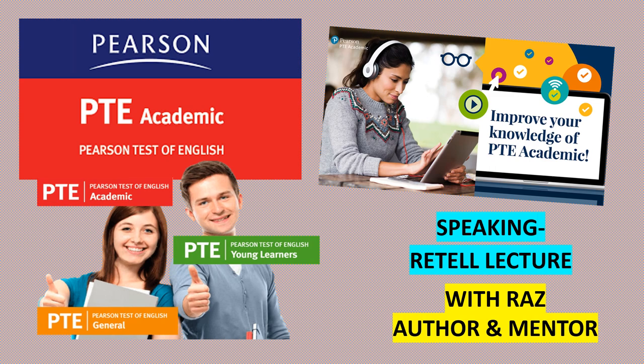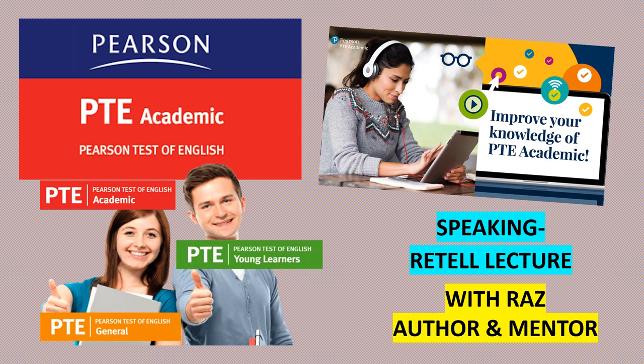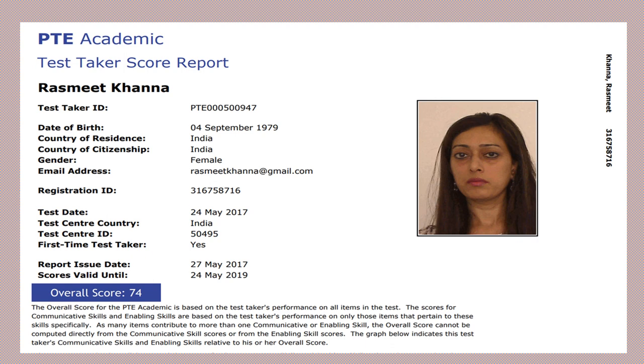Hi folks, I'm Raz and today's lesson is on Pearson Test of English PTE Academic Speaking Task — Retell Lecture. So let's get started. Retell Lecture comes under the speaking task during the PTE exam. This type of question will test your listening as well as your speaking skills. Here you can take a look at my score report where I scored 74 points, which is equal to 7.5 bands in IELTS. I'm going to share tips and tricks to help you score a good band.